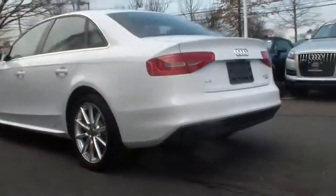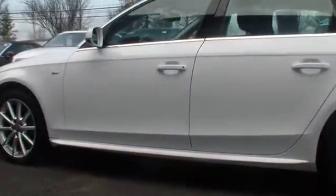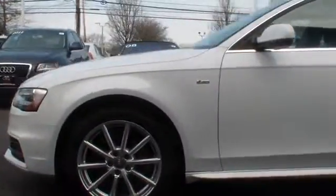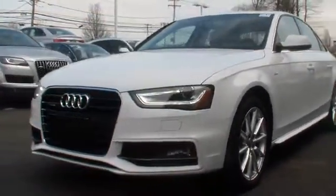Driver airbag, aluminum wheels, four-wheel disc brakes, cruise control, keyless entry, floor mats, rear defrost, AM FM stereo radio, universal garage door opener, climate control, bucket seats, fog lamps.